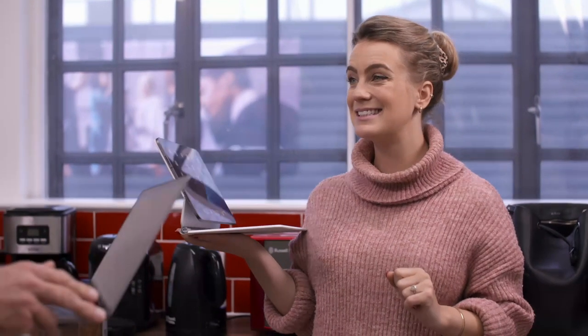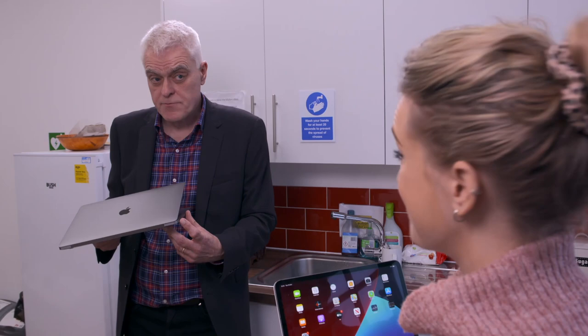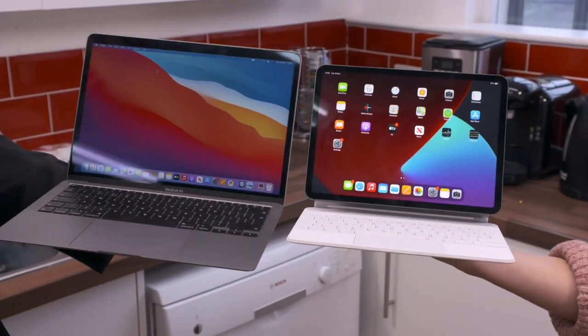I can't match your Face ID, but I do have Touch ID to unlock my MacBook. And I've got two USB-C ports to your one. They're really quite similar, aren't they? They even look quite similar.